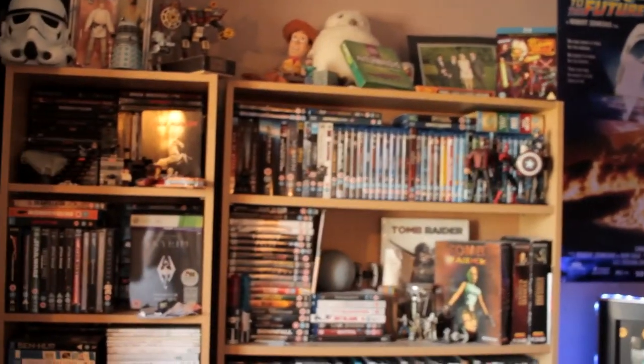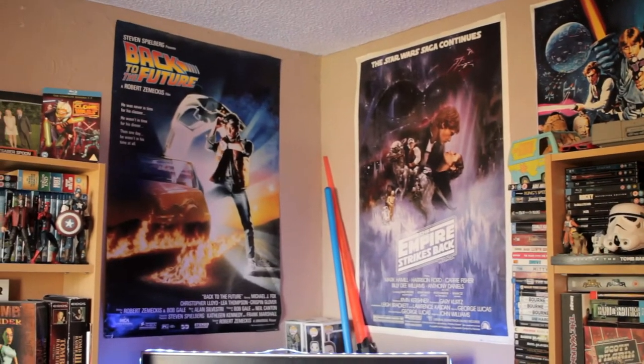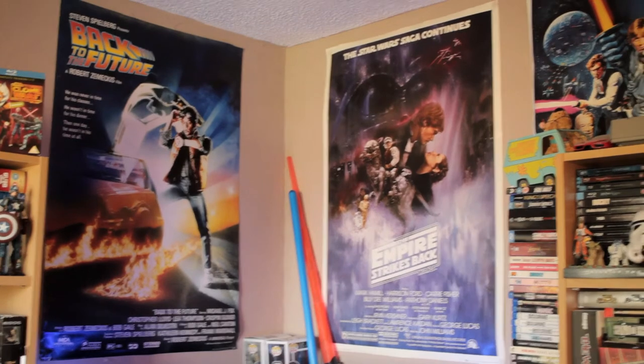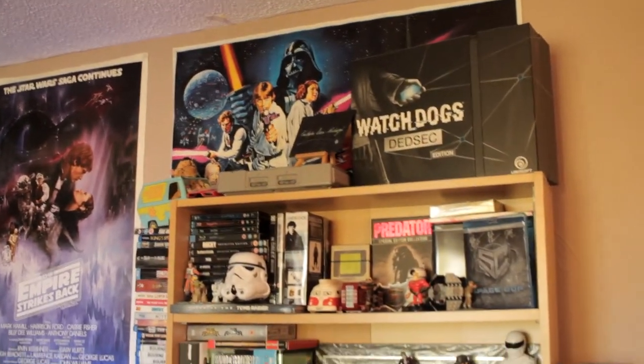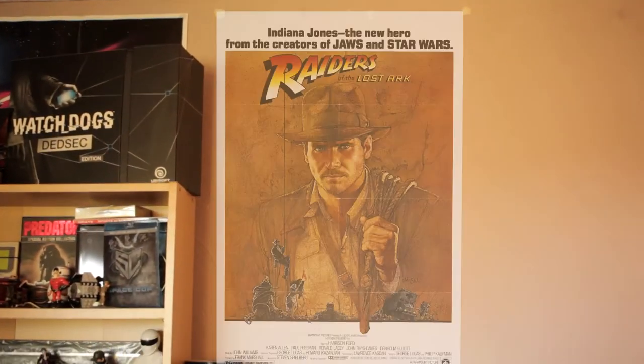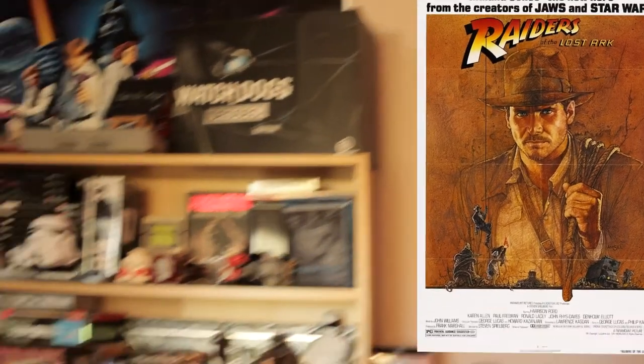Let's have a look at the other side of the room. We've got this sign, and in the background of course we've got Back to the Future and Empire Strikes Back posters — two of my all-time favourite films — along with Episode 4: A New Hope, the original Star Wars. And that's where Indiana Jones and the Raiders of the Lost Ark poster would be.